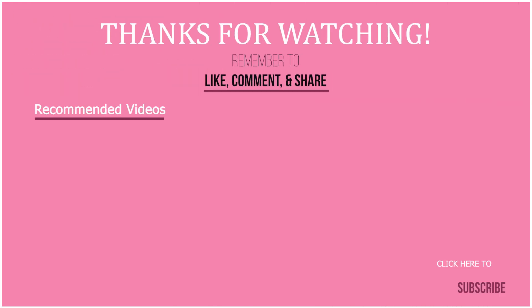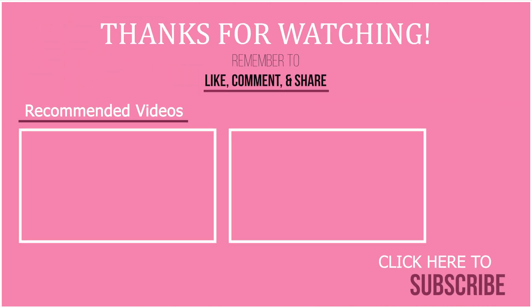Make sure you're subscribed and hit the notification bell if you want to see additional videos from me and know when they're posted. Drop me a like on the way out — if you're still here, you might as well since you made it this far. Thank you so much for watching. I'll catch you in the next one. Bye!